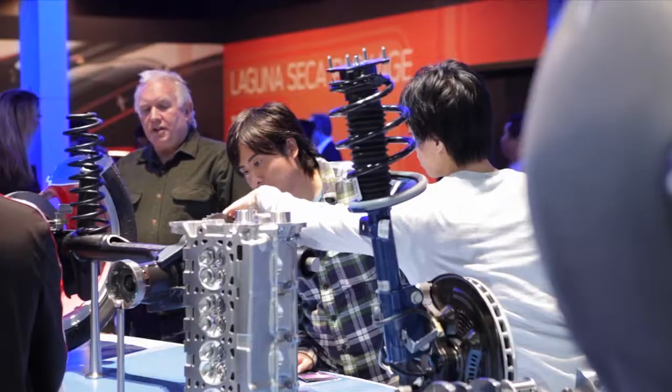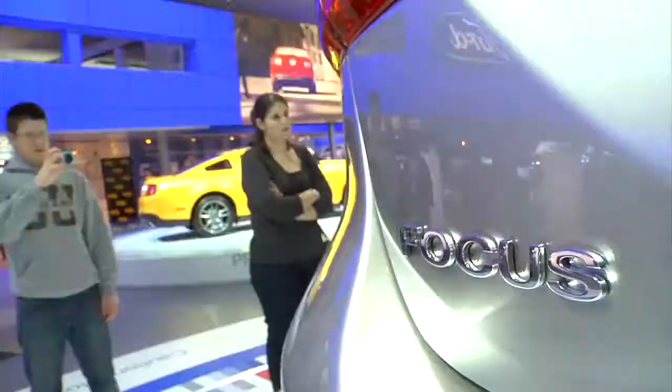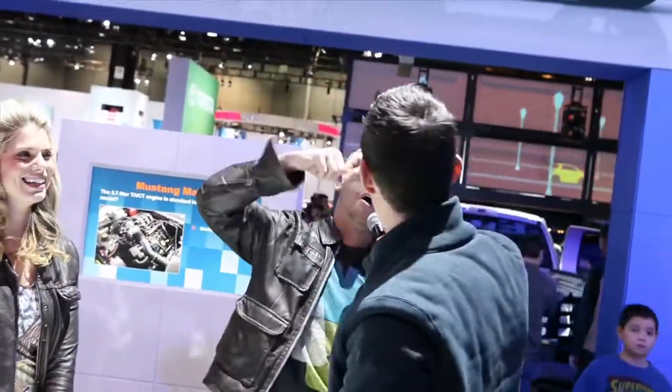The most exciting Ford exhibit ever is coming to the 2011 North American International Auto Show at Cobo Center, with more to do, more to see, more ways to have fun, and more chances to be a winner than ever before.